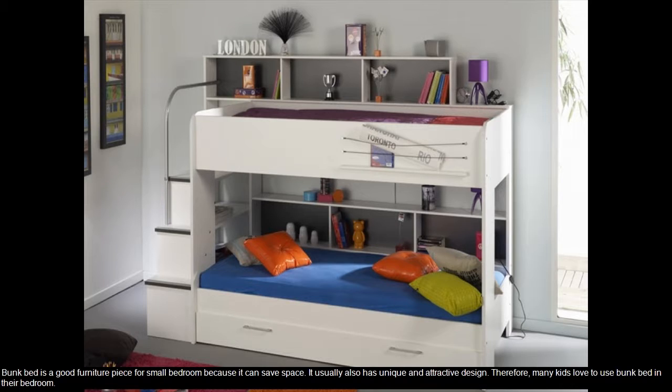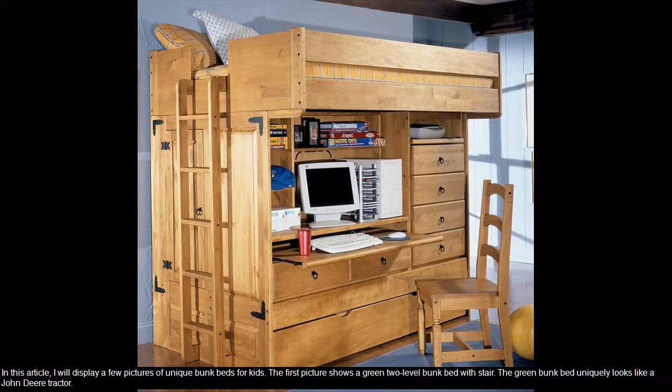Bunk bed is a good furniture piece for small bedroom because it can save space. It usually also has unique and attractive design. Therefore, many kids love to use bunk bed in their bedroom. In this article, I will display a few pictures of unique bunk beds for kids.